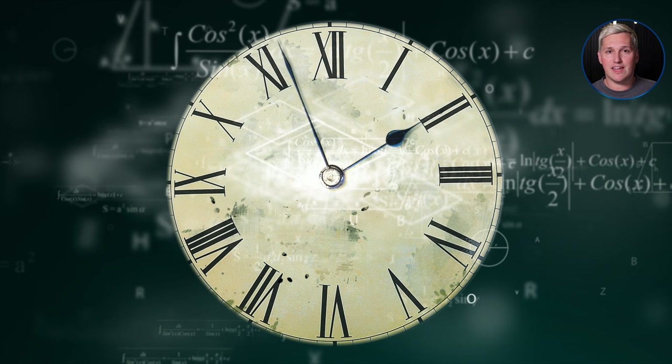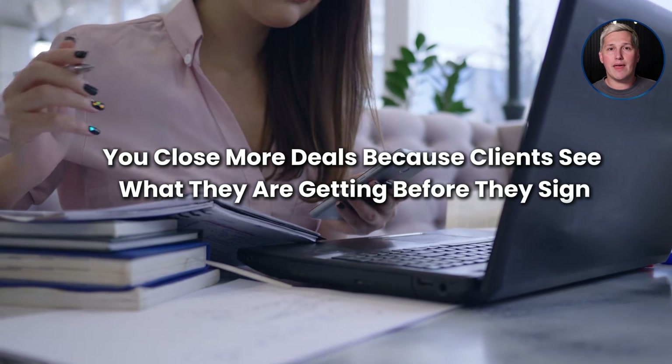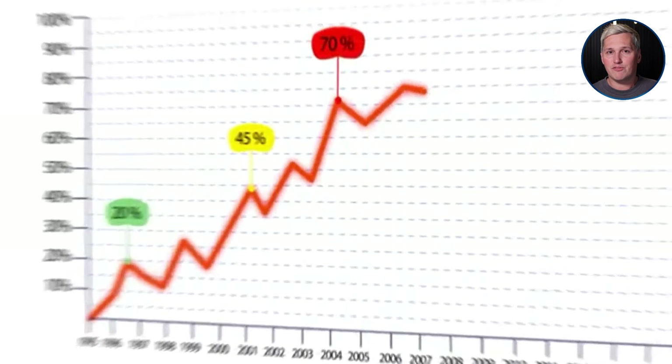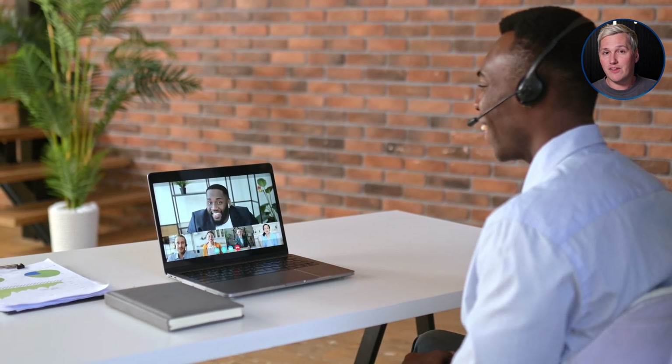Imagine what your next 30 days look like once you build this into your workflow. You start booking more discovery calls because you can promise visual concepts during the meeting. You close more deals because clients see what they are getting before they sign. You deliver faster because the design foundation is already built. And you scale without hiring a design team because Google Stitch is handling the heavy lifting for free. Instead of hoping clients understand your vision, you make them see it live. Instead of waiting days for feedback on proposals, you get yes or no answers on the same call. That is the kind of leverage that changes your entire business trajectory.